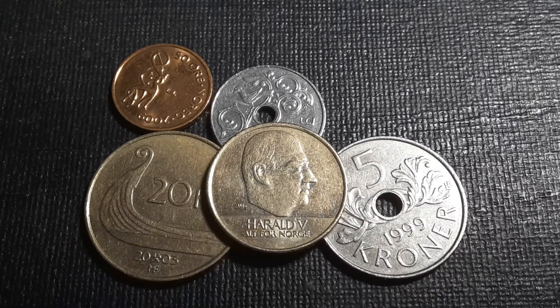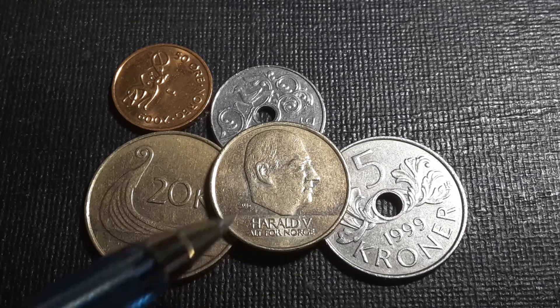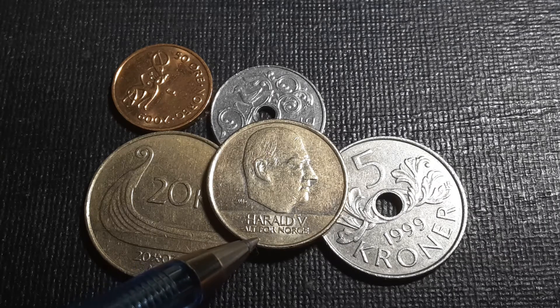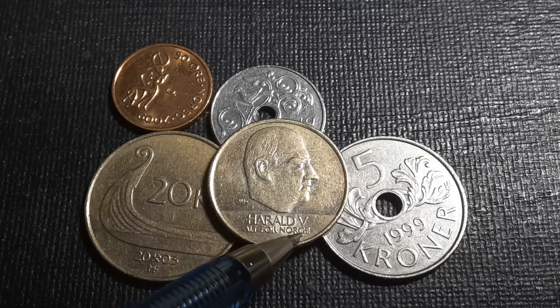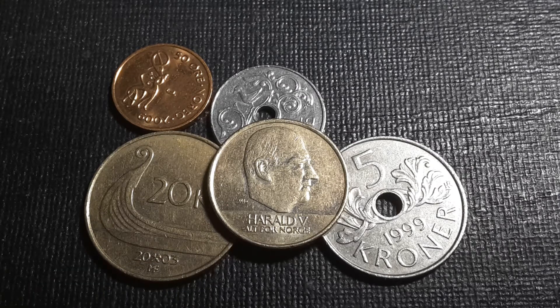The portrait looks like his head has been cut off. The coin reads 'Alt for Norge' — 'All for Norway' — and as Norwegian and English are both Germanic languages and related, a lot of the words look similar. 'For' is the same, 'Alt' or 'All' is the same, so these are definitely Germanic words.